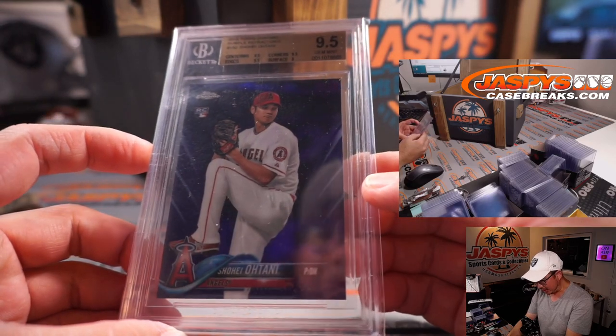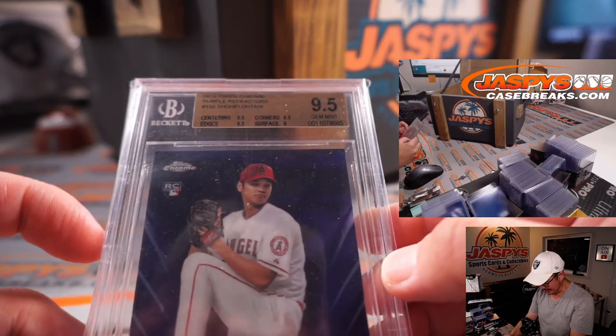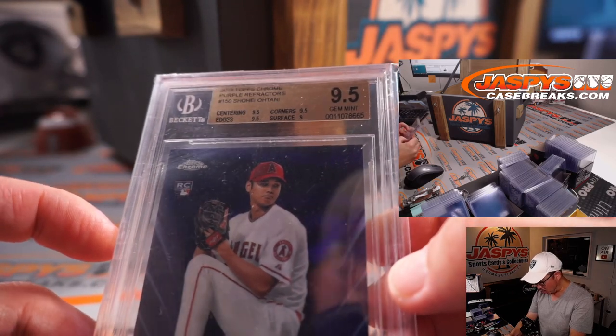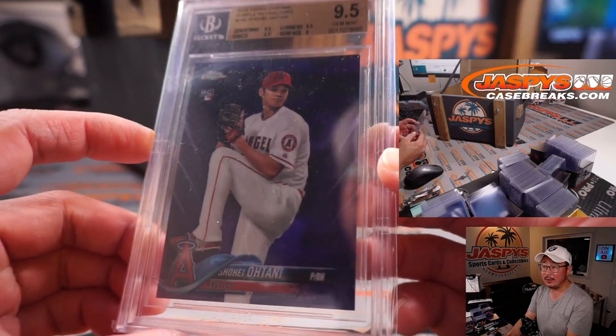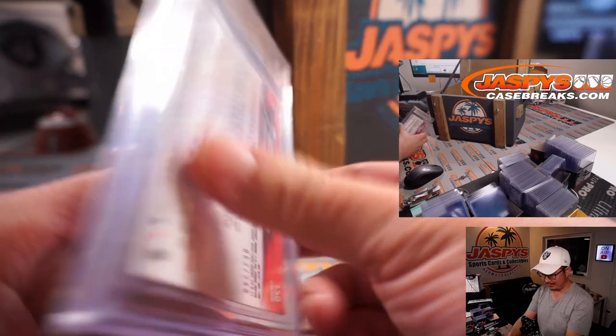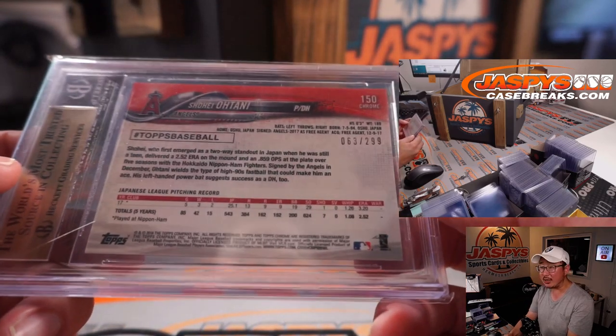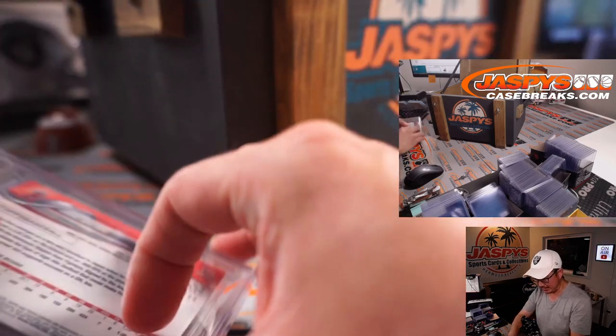From 2018, Topps Chrome Purple Refractor, Shohei Ohtani. Centering, edges, corners — 9.5. The surface is a 9 for a total grade of 9.5. If he locks in that MVP award, 63 out of 299, you can see the value of this card go up. Pretty nice. That's the first thing I'll type in.